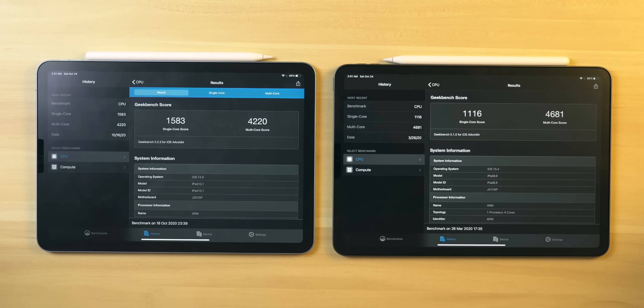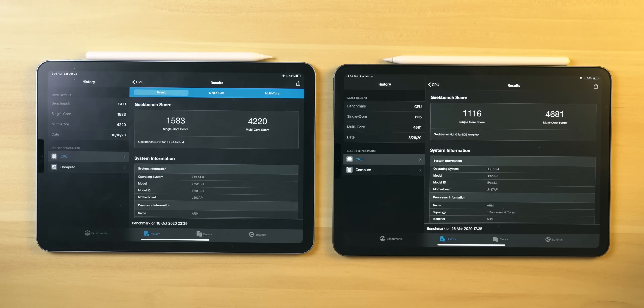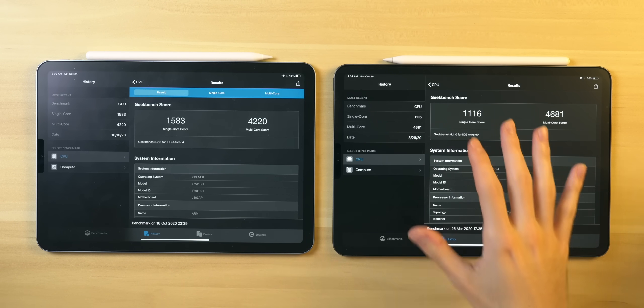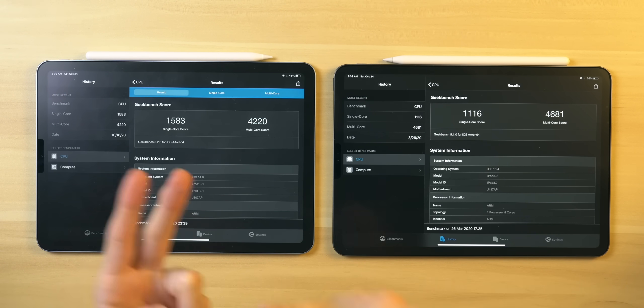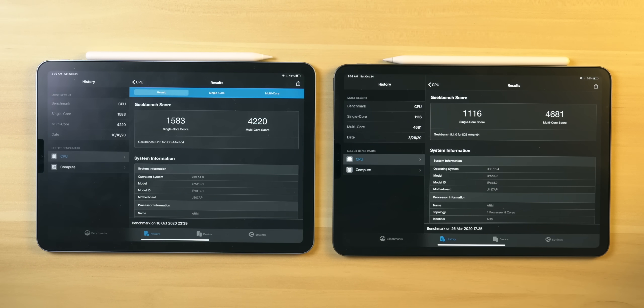This makes perfect sense because these tablets have different processor architectures. The iPad Pro packs the A12Z, which is based off the A12X, which is based off the A12 — now two years old. Each single core is going to be less powerful than a newer core introduced with the A14, which has a new five-nanometer architecture, meaning the individual transistors are smaller and more dense on the die. Basically, each core is more powerful.